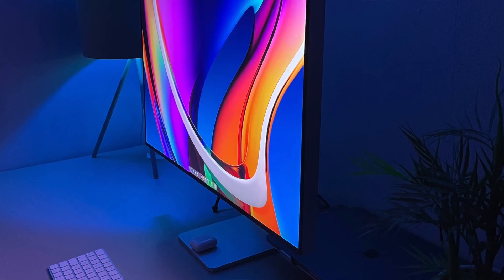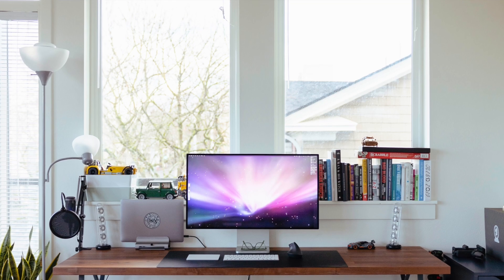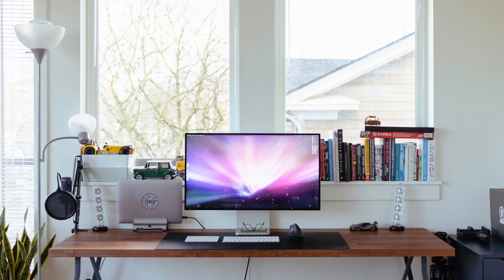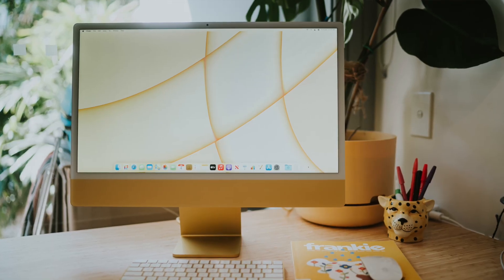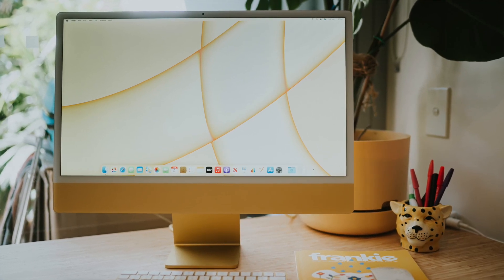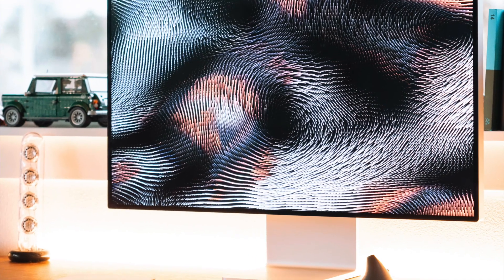LG Display is reportedly working on three separate standalone displays that are most likely destined to have an Apple logo — though based on the current form, probably only on the back. There are a 24 and a 27 inch panel, the same size as the current and next expected iMacs, plus a 32 inch which is in line with the current Pro Display XDR.